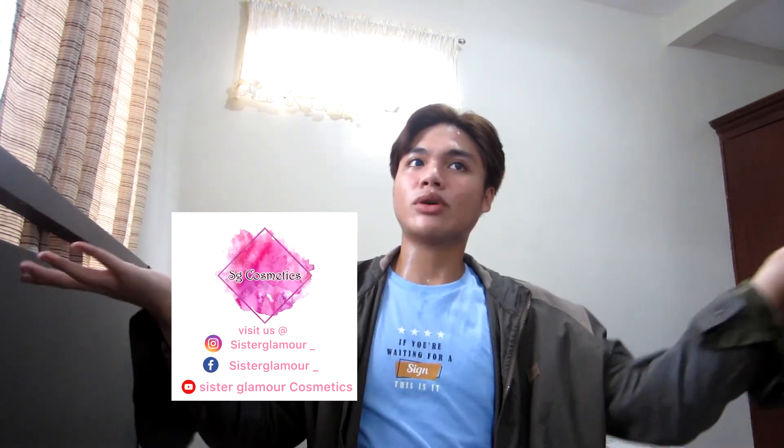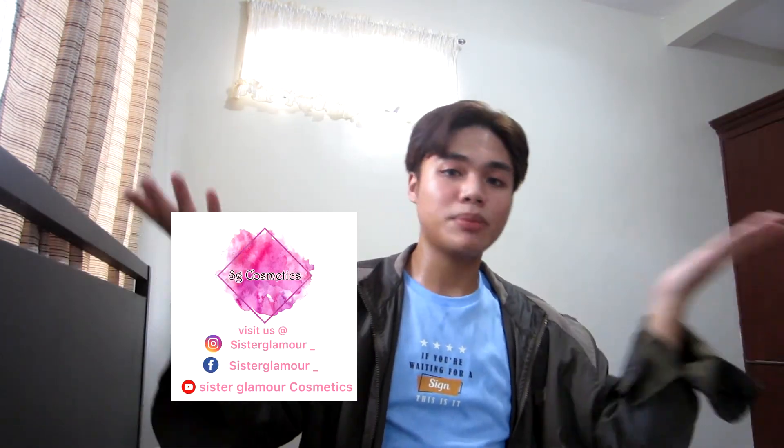I forgot the exact price, but I'll put a picture of it on screen — I saw it on their IG — so check the corner of the screen. That's their price. As for whether it's worth it — yes, it definitely is. I'll also put their social media accounts in the description box below, including their username and Facebook page name.